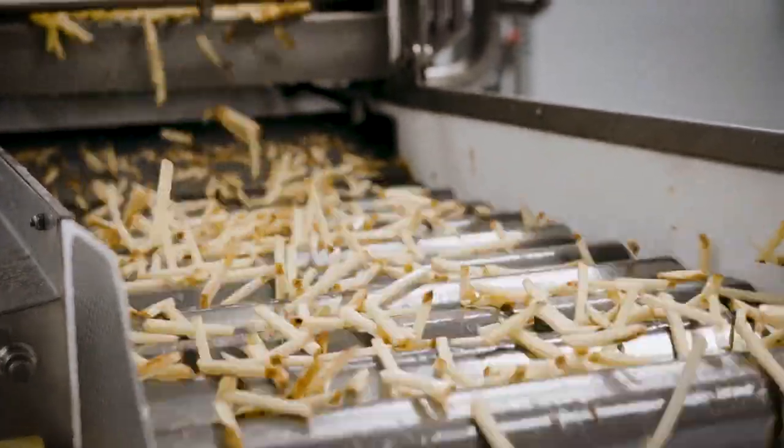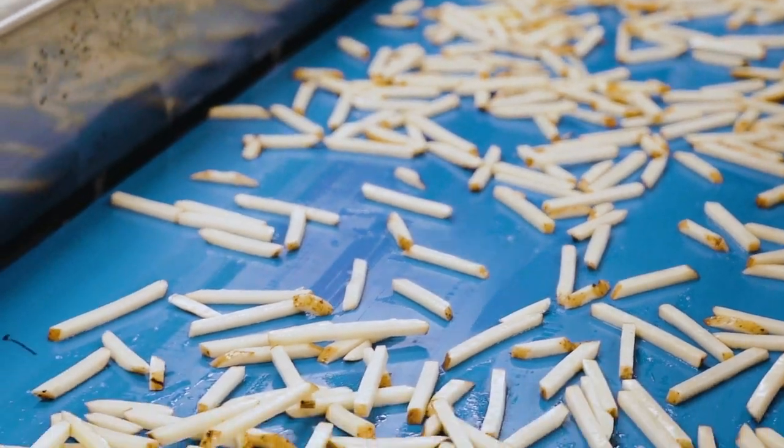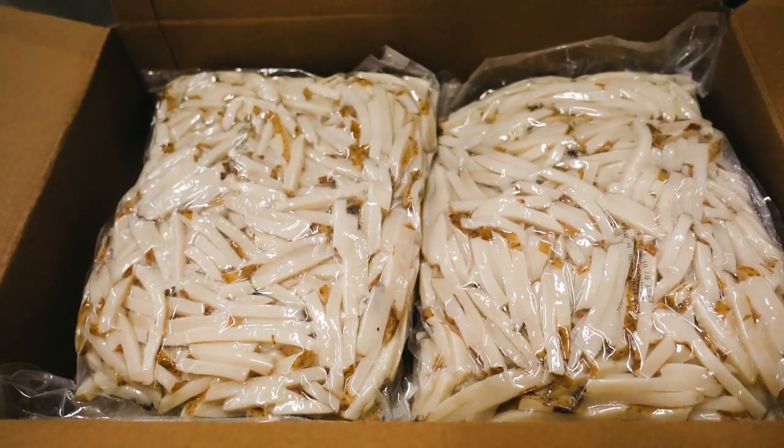We get in the raw potatoes, we wash, we cut them up, we do a blanching step, we do a little bit of a drying step to remove some surface moisture, and what you get out on the backside is just a poly bag that looks like raw cut potato, ready to go.